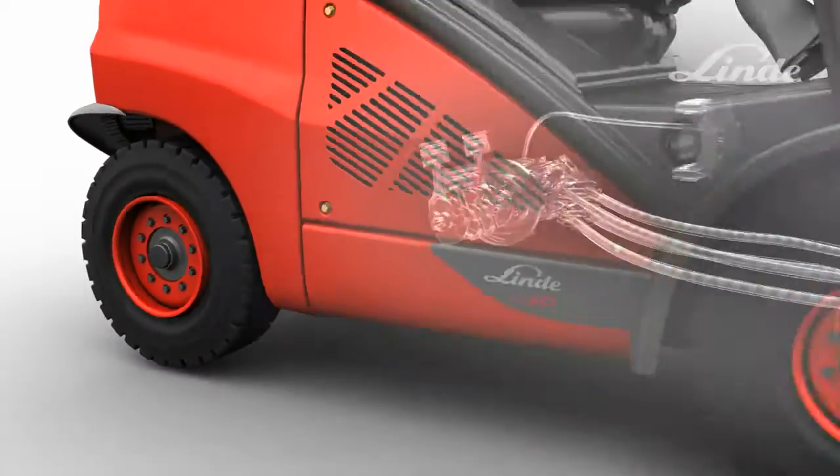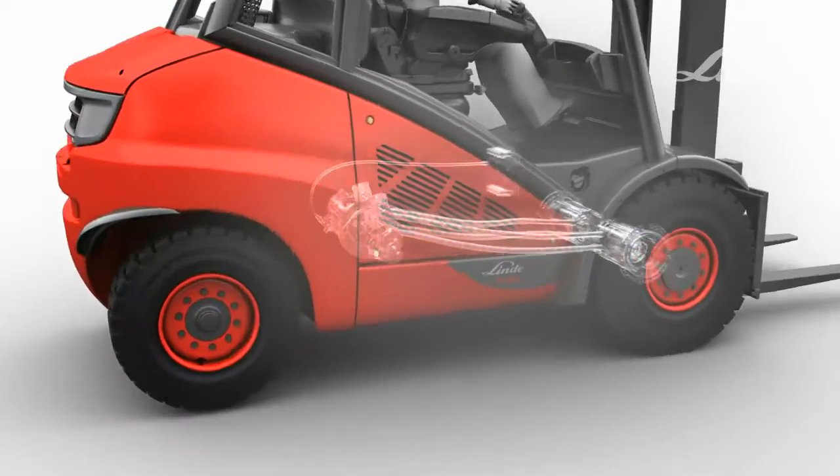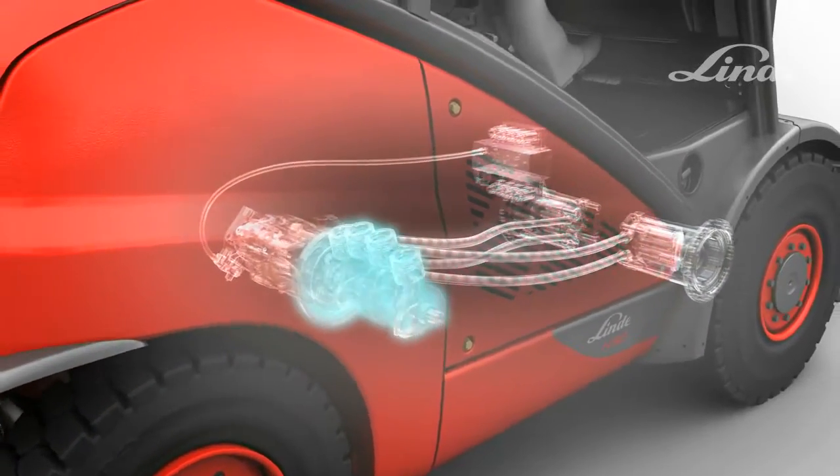The advantages for the operator? Stepless acceleration from rest, smooth braking and precise operation, regardless of engine speed.